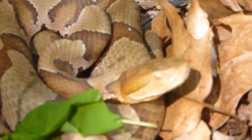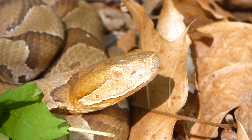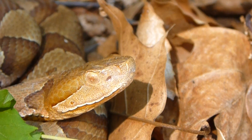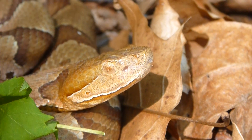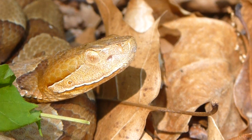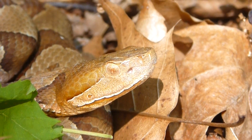Other things, if you can get close enough without getting bit — which I'm not going to try — is the pit. That little hole just in front of the eye, in between the eye and the nostril, which maybe you cannot see in this video. That's its heat-sensing pit, and that's what it uses to detect warm-blooded prey. The eye itself is more like a cat eye — elliptical — and that is just a trait you don't see in any of the other non-venomous snakes around here.